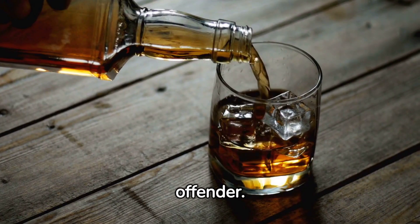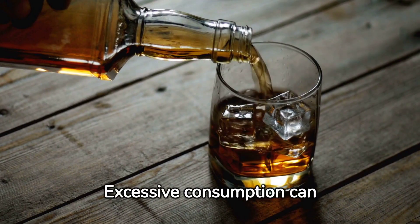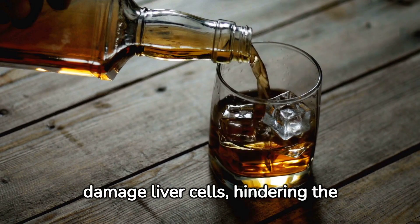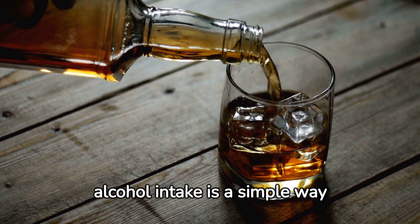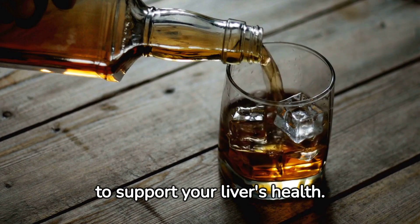Alcohol is one such offender. Excessive consumption can damage liver cells, hindering the body's detoxification. Limiting alcohol intake is a simple way to support your liver's health.